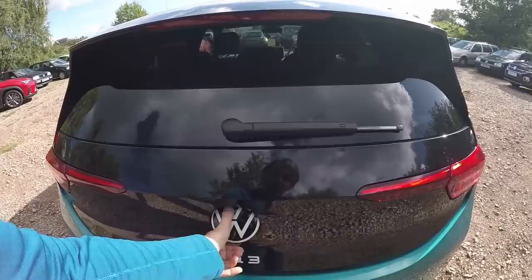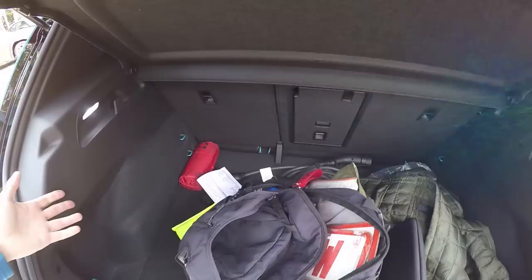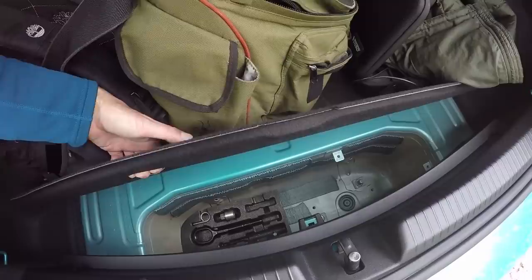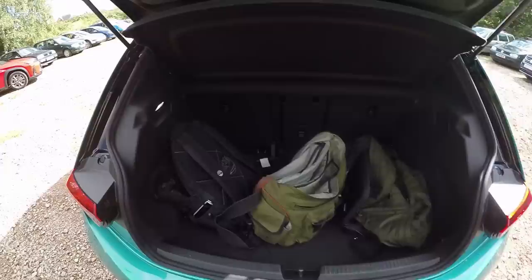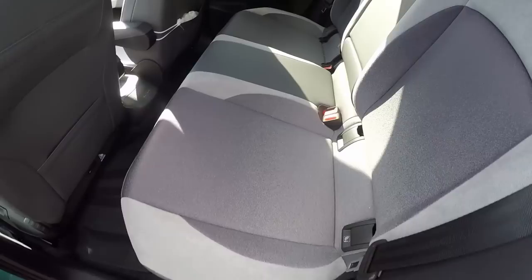The boot is apparently a little bit bigger than that of the Golf, and the Golf's is pretty big for most people. It opens with the VW badge and goes up by itself. Underneath the boot floor there's no spare wheel and not even any tyre foam in this car. It's a good size boot though, and you can of course fold the seats forward easily. There's ISOFIX on both rear seats, USB-C charging, map storage at the back, and phone storage just like the Golf 8.